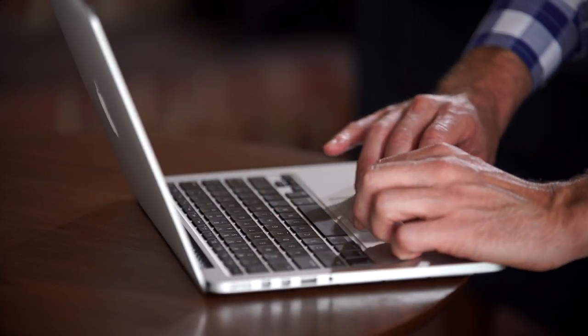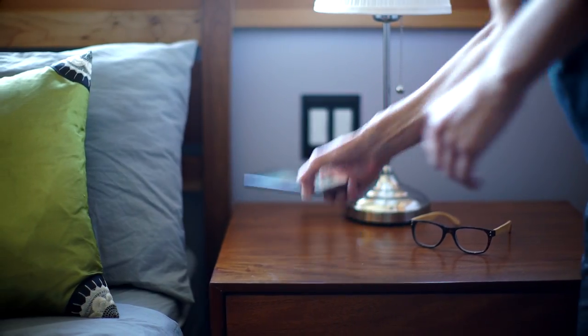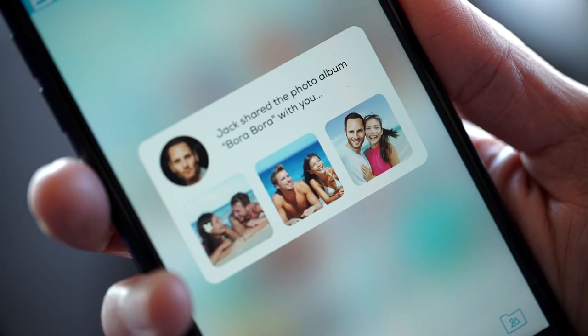With File Gear, sharing things like photos is a breeze. You can share by links, email, or by using the apps you already know and love, like Facebook, Instagram, and Google Plus.